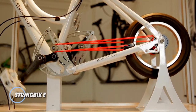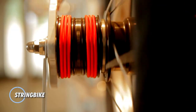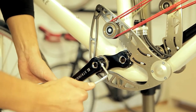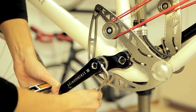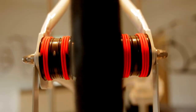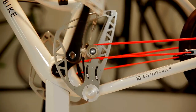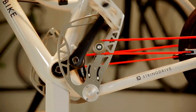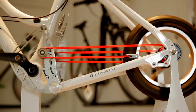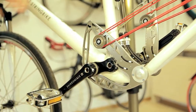The String Bike is a revolutionary bicycle design that challenges traditional chain-driven models with its innovative propulsion system. Developed by a Hungarian engineering team, the String Bike replaces the conventional chain and gears with a system of strings and pulleys, offering a unique riding experience. The String Bike features a compact and lightweight frame similar to traditional bicycles.